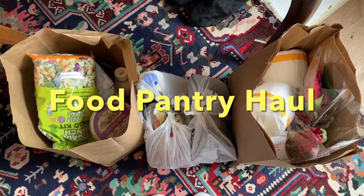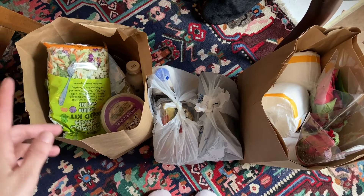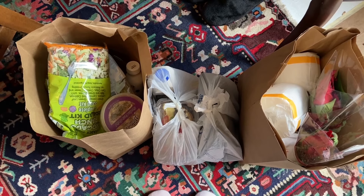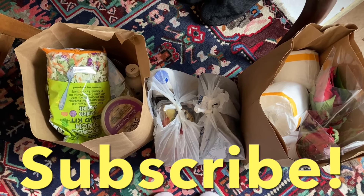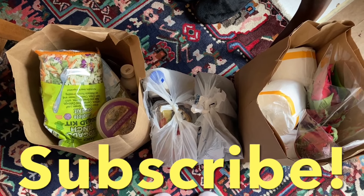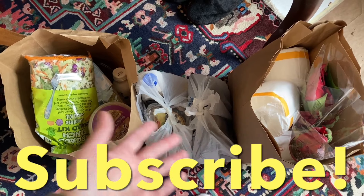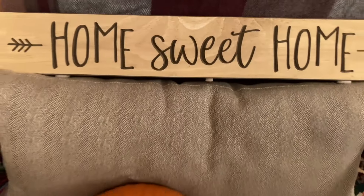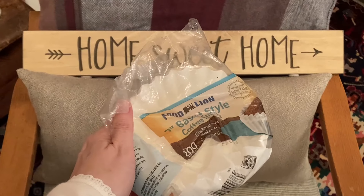Hey everybody, my name is Sarah and welcome back to my living room for this week's Food Pantry Haul. If you are a new viewer, I hope I earn your subscription. And if you are a returning subscriber, welcome back — I appreciate your continued support. Let's get into this Food Pantry Haul. Please stick around after the haul so I can show you what I do with these coffee filters.